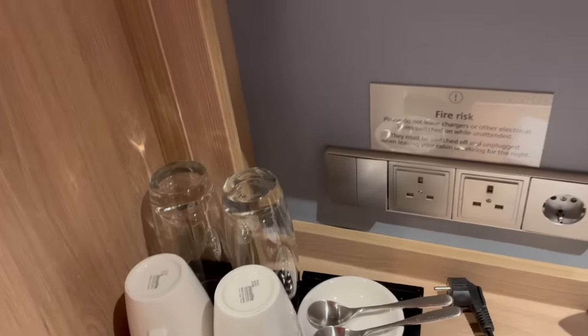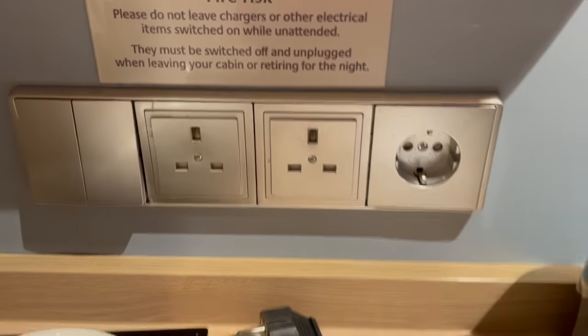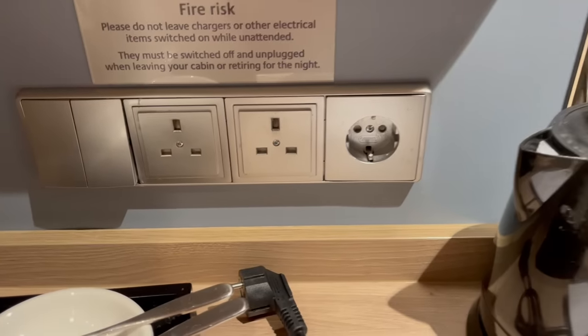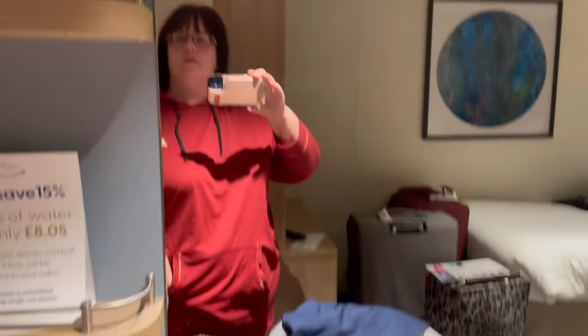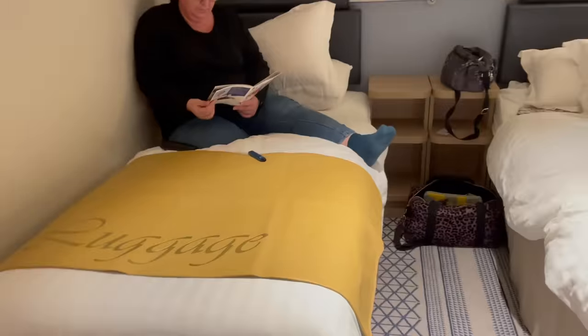On the last cruise we just had a tray, so this is an improvement. There are plug sockets — both UK and European plug sockets, which is interesting. And there's the kettle. Two single beds — you can have these cabins set up as a double or a twin.